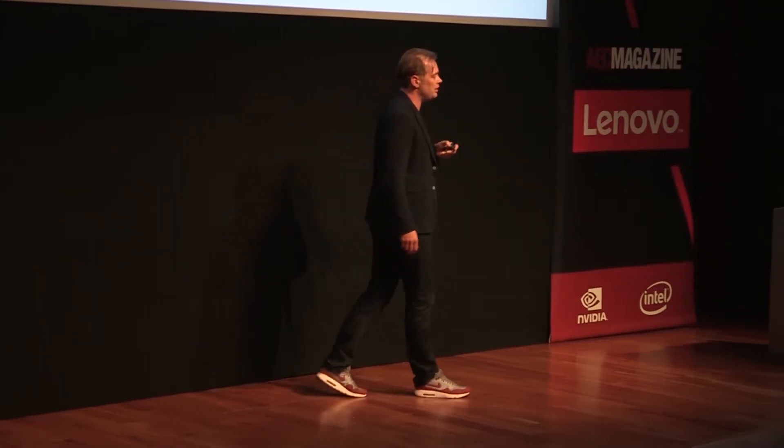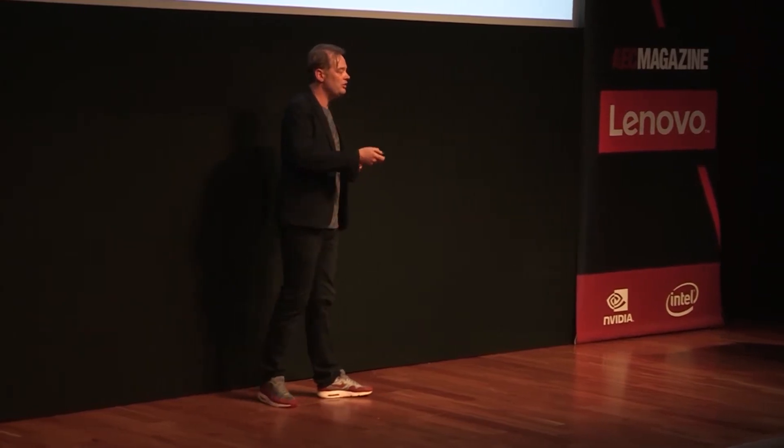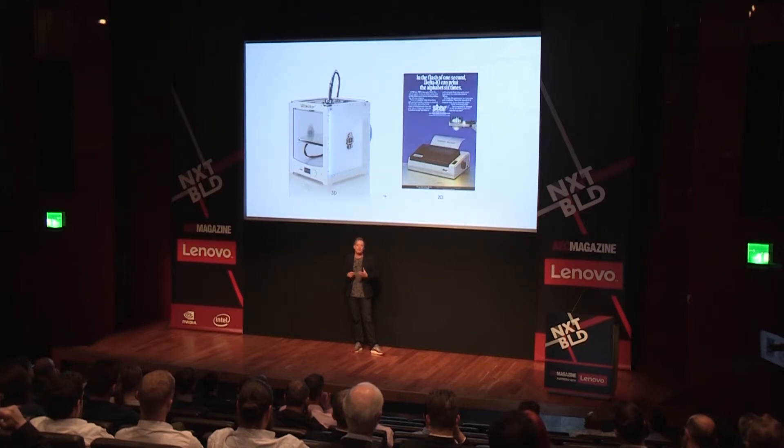As designers, we have a bit of a love-hate relationship with 3D printing. We really like the idea and what you can do with it, but there are a lot of limitations. The consumer-grade printers — the affordable ones — are a little bit like the dot matrix printer in the 80s: really noisy, just one material or one colour, very slow. But it's getting there.